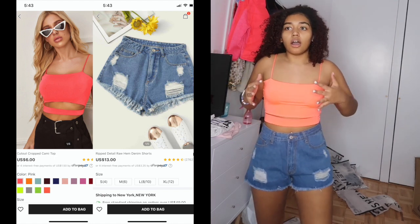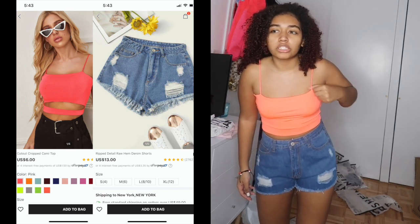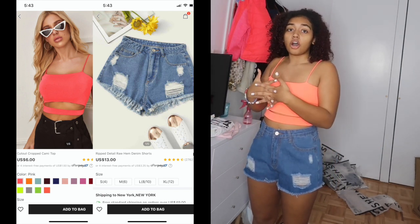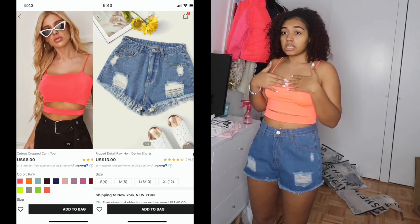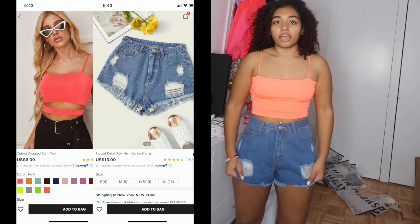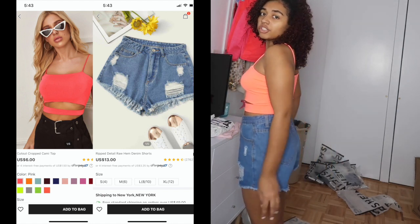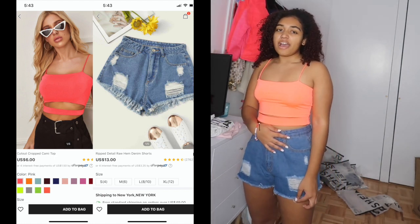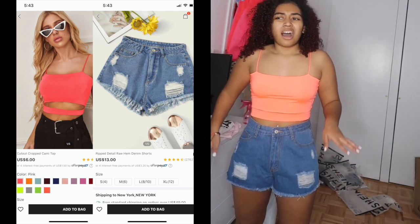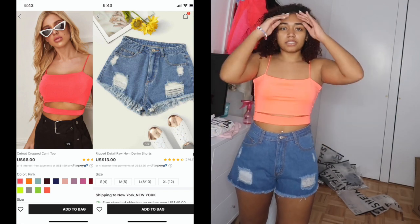Here we have a top and shorts, both from Shein. The top I'm giving an 8 out of 10 — it's very cute but it looks a little orange in the picture and it is thin and see-through. I'm still going to wear it. The shorts I'm giving a 5 because they are big around the seat area even though they're the right size, so I'll probably only wear them at home.